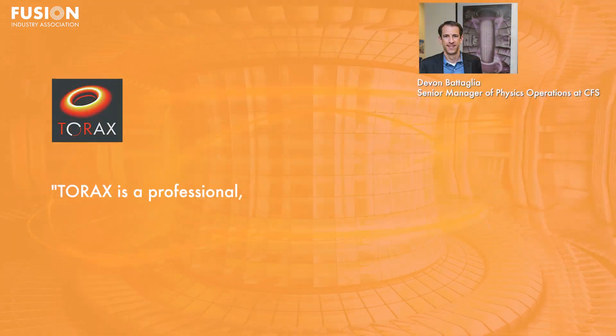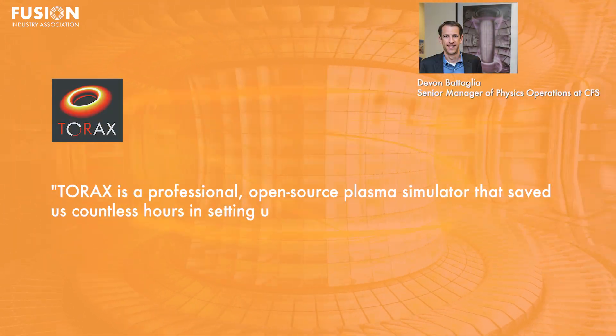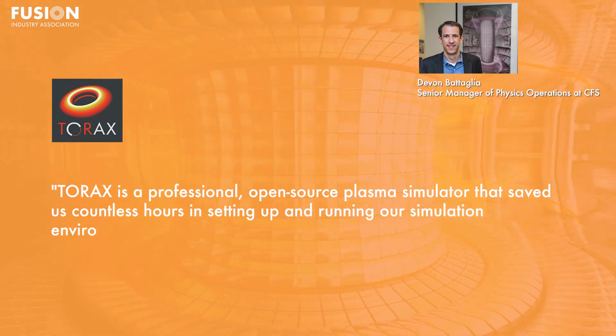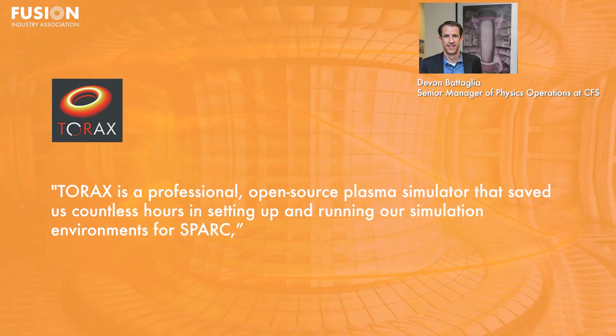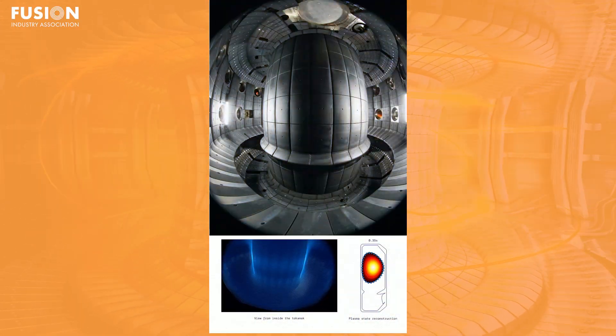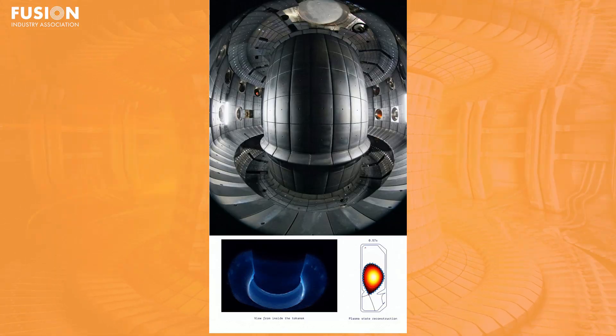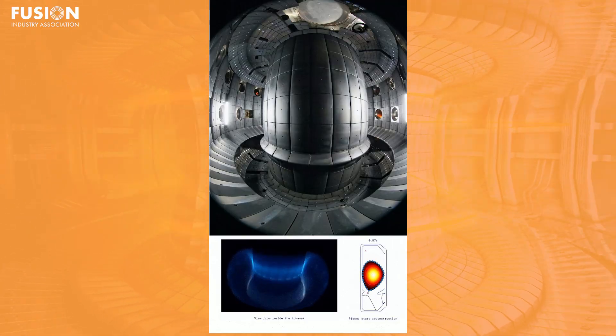Torax is a professional open-source plasma simulator that saved us countless hours in setting up and running of our simulation environments for Spark, said Devon Battaglia, senior manager of physics operations at CFS. The project builds on DeepMind's earlier collaborations with the Swiss Plasma Centre, where AI successfully controlled plasma shapes inside a smaller tokamak in real-time. Now, CFS and DeepMind are scaling those capabilities for commercial-grade technology.